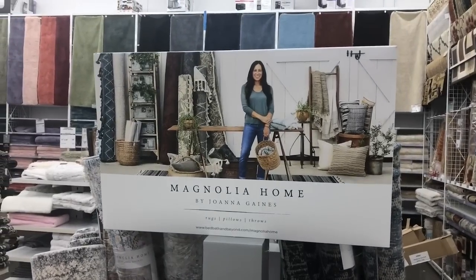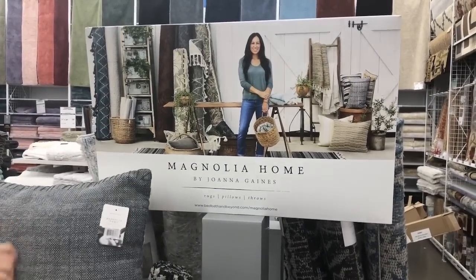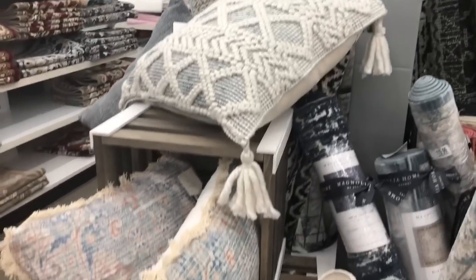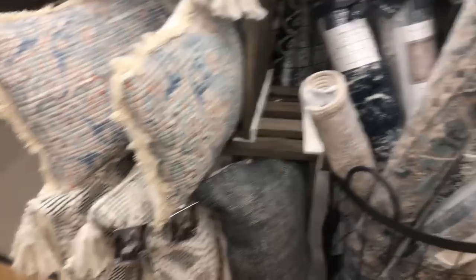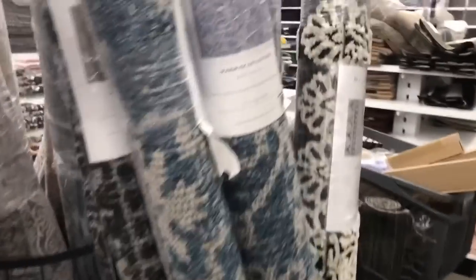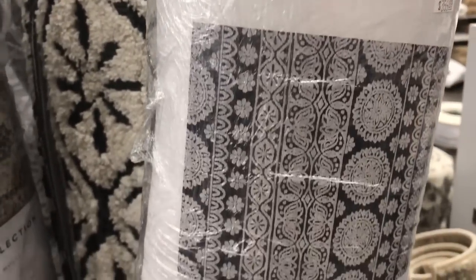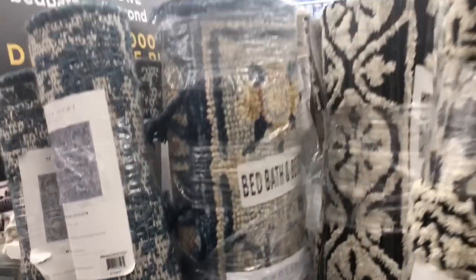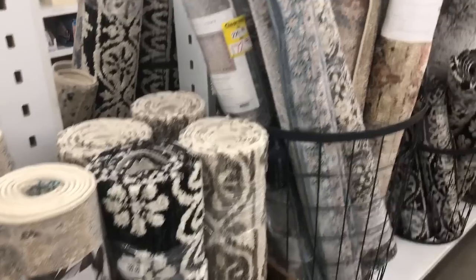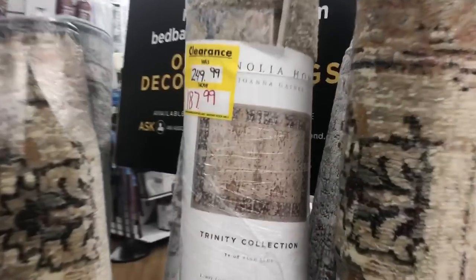Did you guys know that Bed Bath & Beyond has Magnolia Home by Joanna Gaines as well? I didn't! Look at the great pillows and rugs. Love this one right here. And some of the rugs are even on clearance.